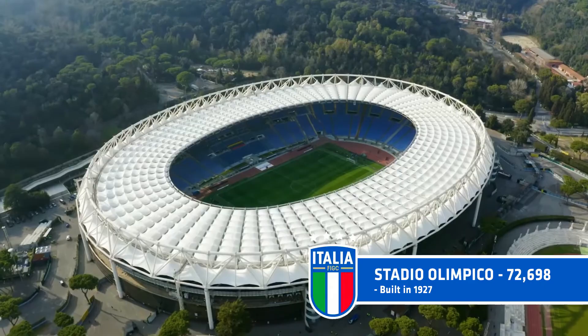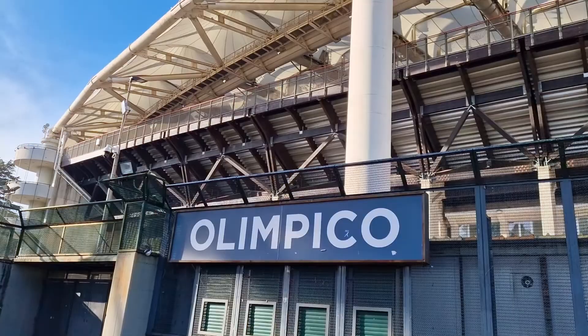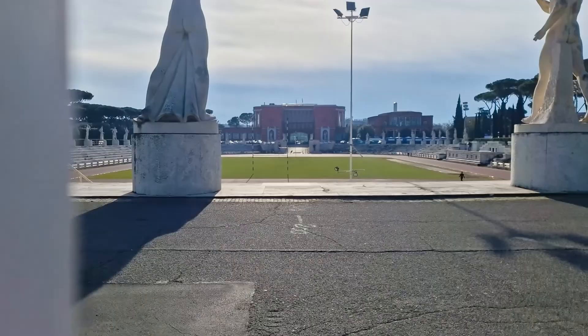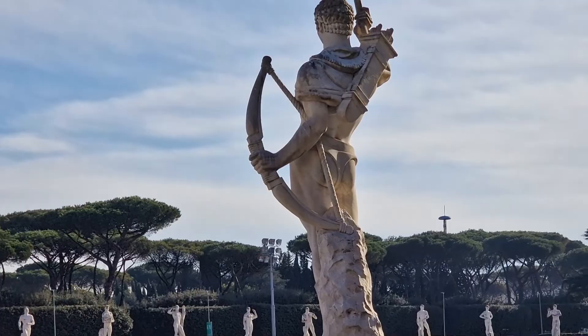But what's it actually like in real life? When you arrive at the stadium, you'll notice that it's part of a wider sporting complex. There are many other stadiums literally dotted around — for example this Athletics Track, which is lined with marble statues. How very Roman.